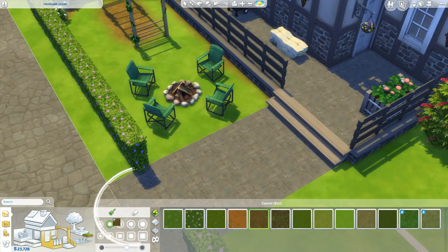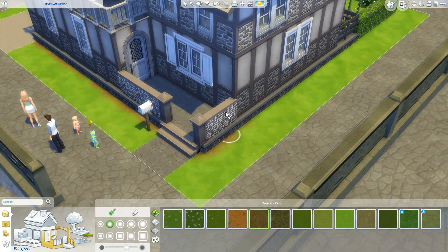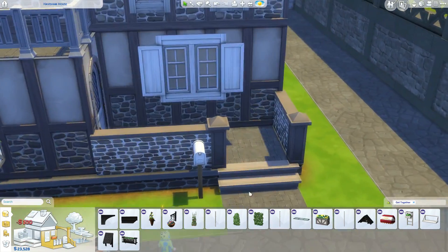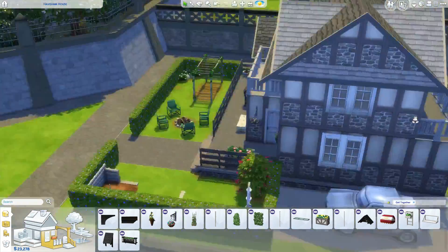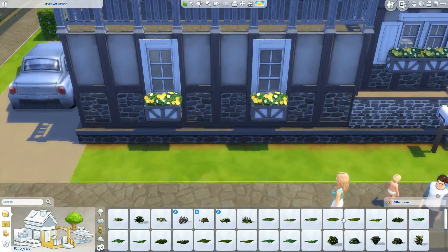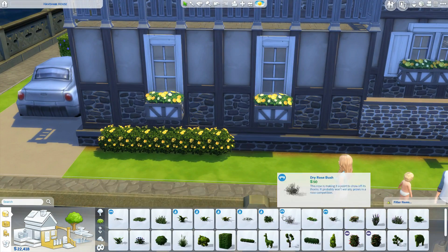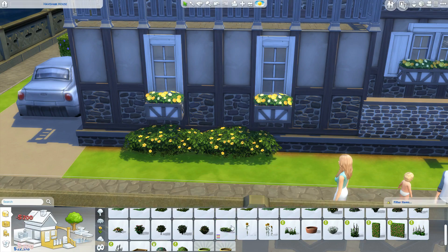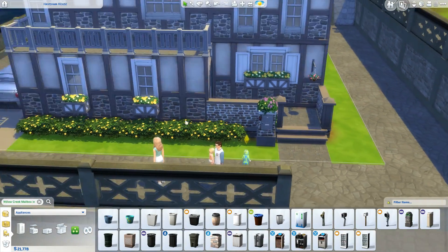So talking about the inside of the house — the upstairs has way more than the downstairs, and the only room that really has a lot of stuff is the kids' room. They had 30,000 simoleons in the beginning because they took all the furniture from their apartment. Also, Molly has moved out and she lives with Caleb now. I feel like she would feel most at home there now that she's a vampire, so that'll be really good for her.